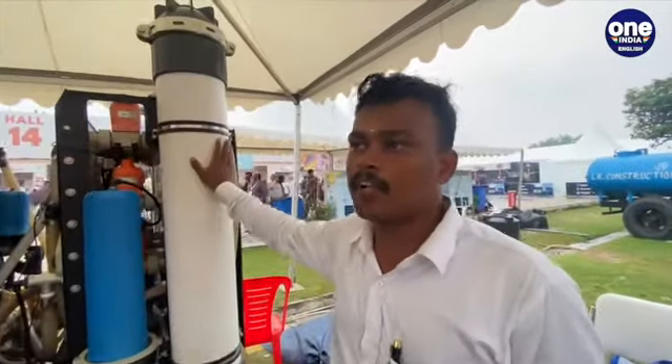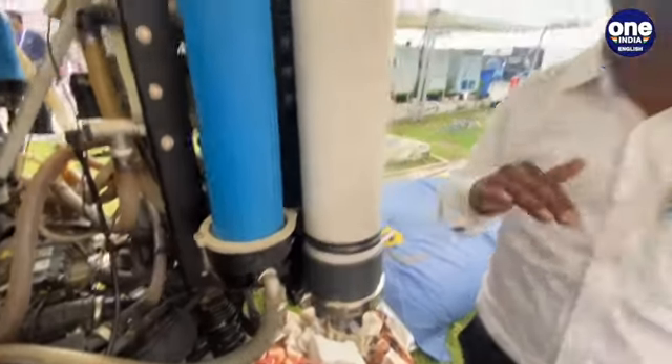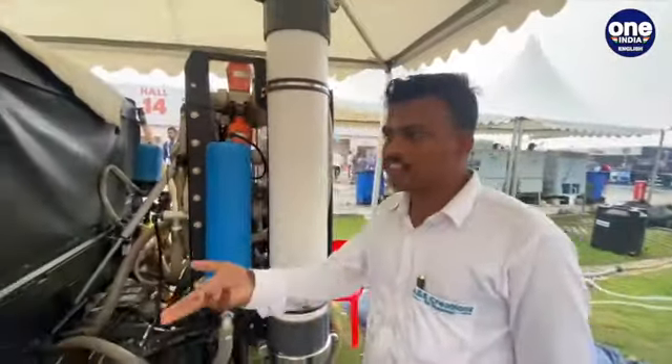What the ultra filter does is kill things like fungus and algae. After the ultra filter, the water is chemically treated with chlorine to kill any viruses or other contaminants present in the water.